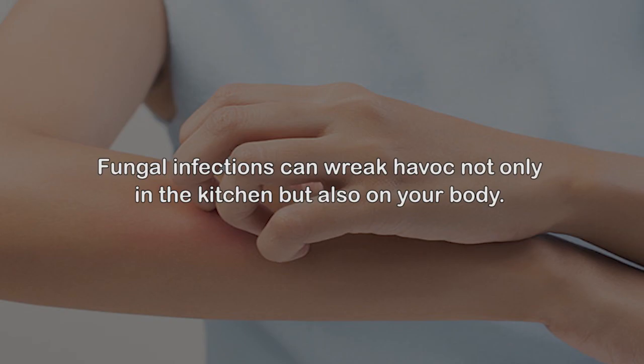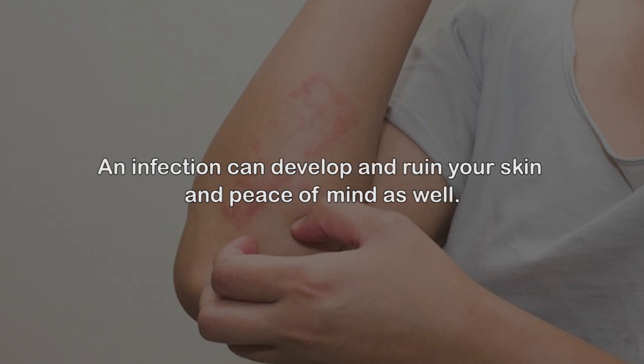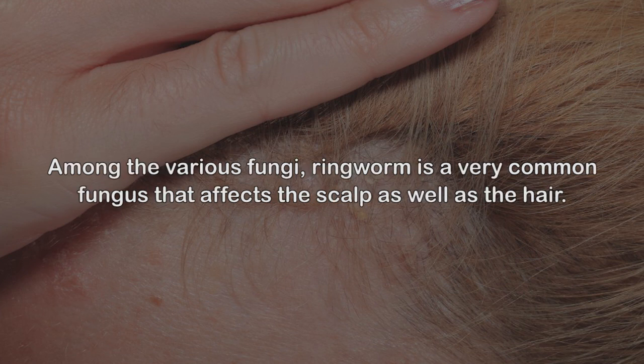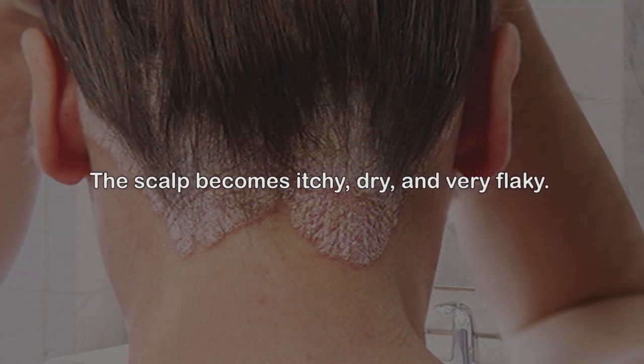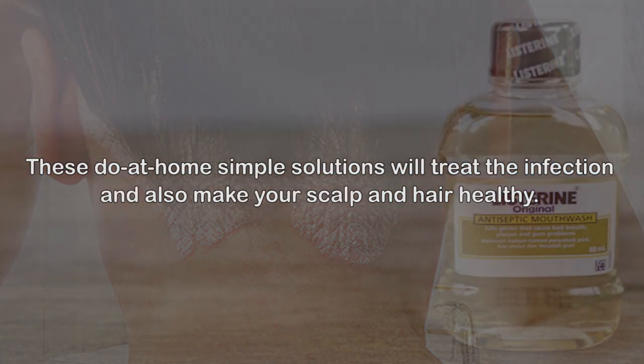Fungal infections can wreak havoc not only in the kitchen but also on your body — any part of your body. The scalp, the feet, and your skin can be a comfortable breeding ground for fungus. An infection can develop and ruin your skin and peace of mind. A dirty scalp with oil, pollutants, and accumulated dead cells can easily attract fungus. Ringworm is a very common fungus that affects the scalp and hair, making the scalp itchy, dry, and flaky. The effects of commercially available products do not last long, and some can make your hair very dry and frizzy.